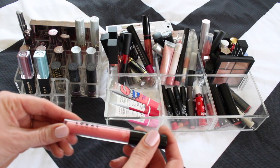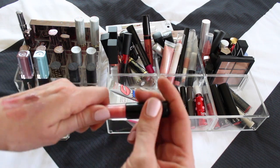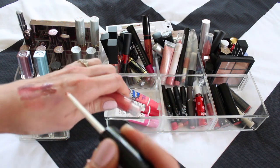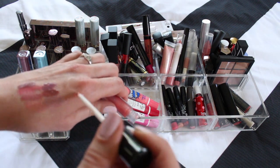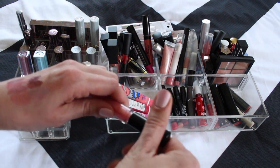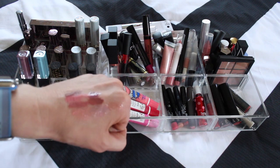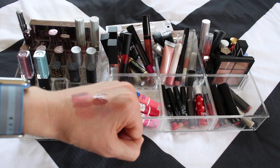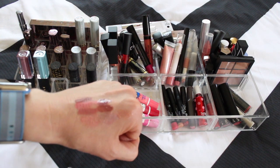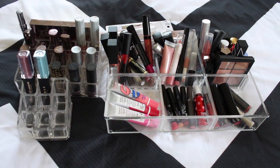This Lip Luster Gloss — I've tried wearing this one several times but this is one that you can feel. First of all I hate that little tiny nub of a brush, and you can feel all the grit from the sparkle in this. When I wear it, it doesn't feel good so I'm gonna get rid of that.